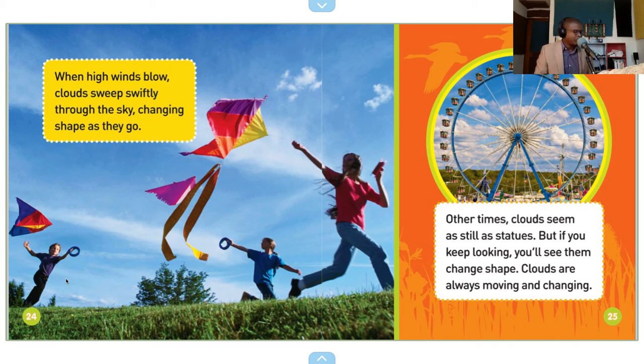When high winds blow, clouds sweep swiftly through the sky, changing shape as they go. Other times, clouds seem as still as statues.